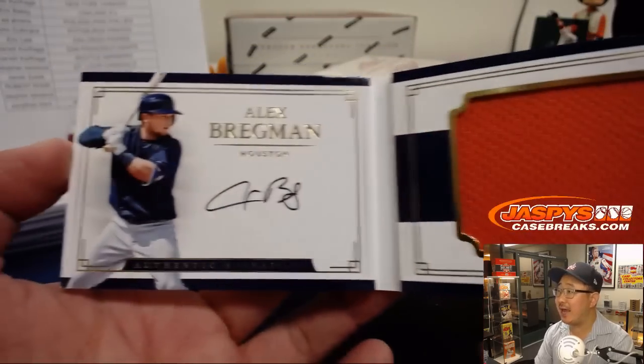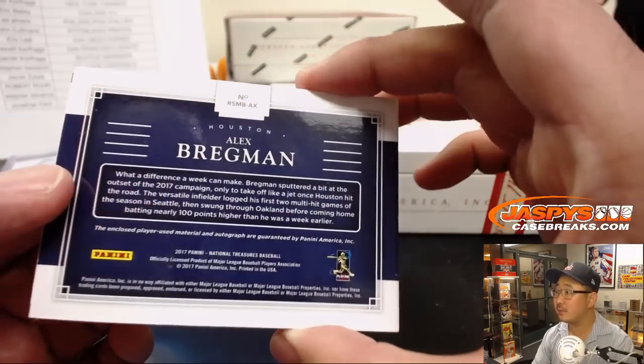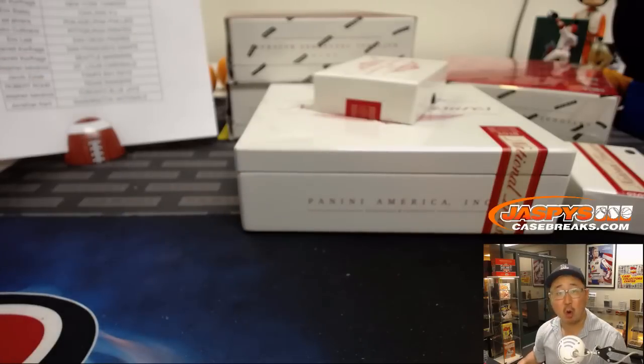Alex Bregman — jersey and autograph. Alex Bregman, 2 out of 99. Nice. Astros. Who's got the Stros? Eric Coyle with the Astros.